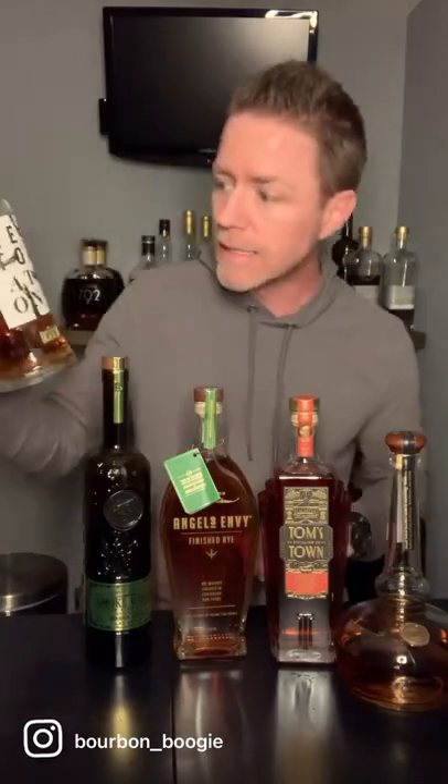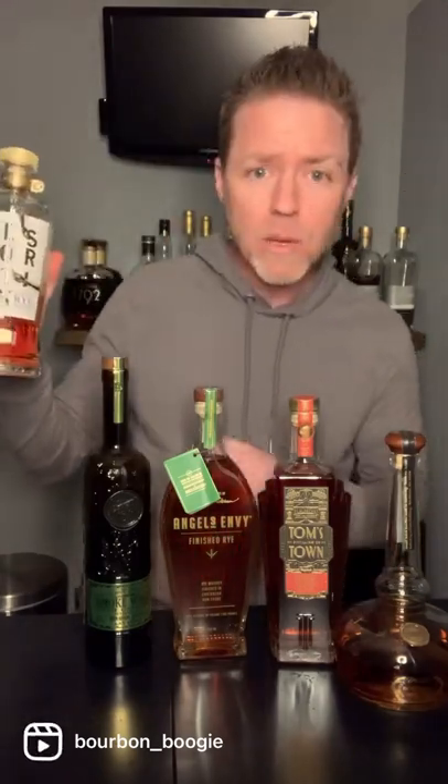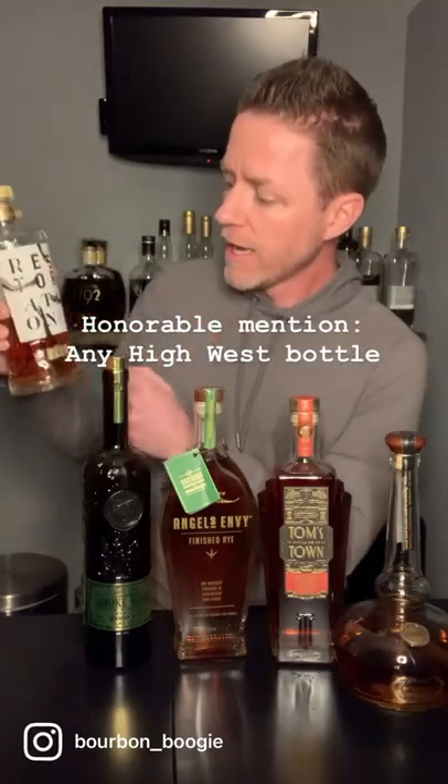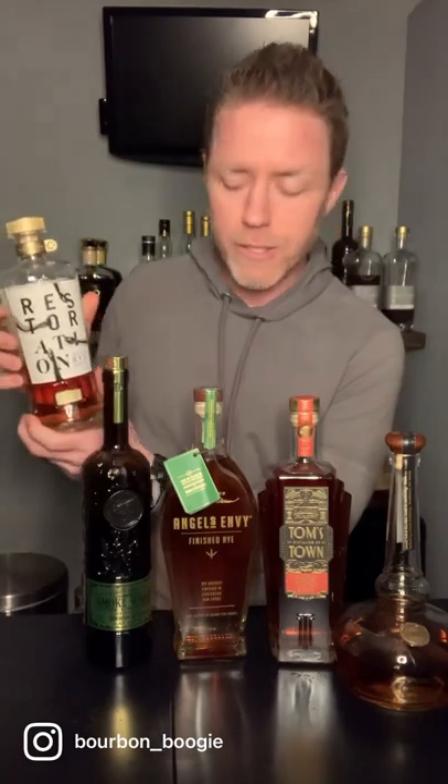And last, the winner for the most sexy — I love Castle and Keys Restoration Rye. Most of their bottles are like this. They got the metal color here, the super heavy metal topper on there, and then this little medallion here.